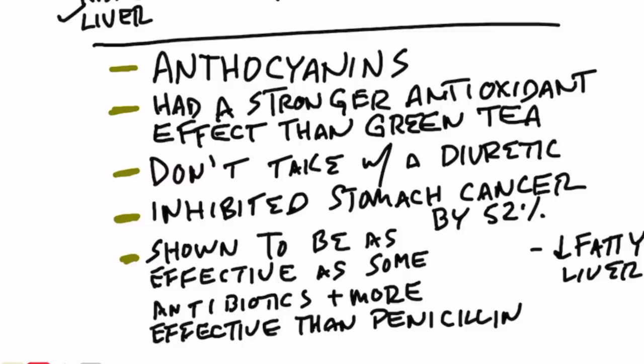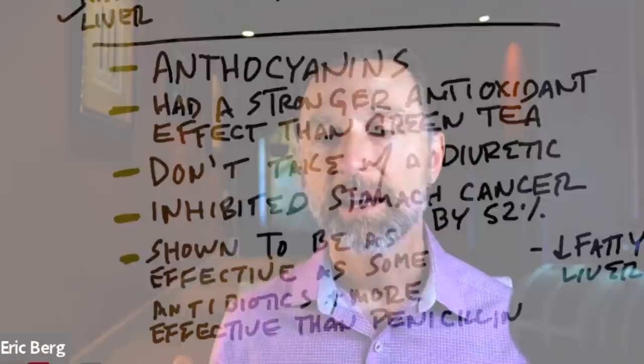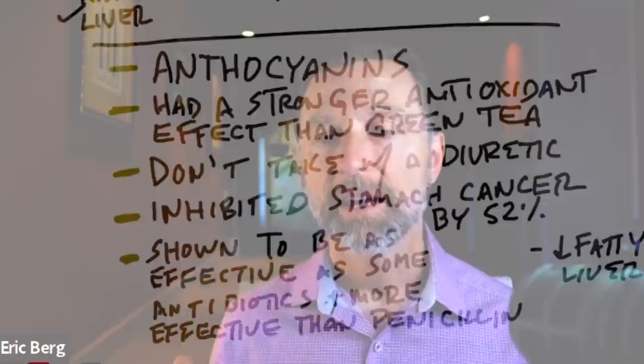The antioxidants in hibiscus tea are more powerful than green tea, which is fascinating. You don't want to take this tea if you're on a diuretic unless you check with your doctor, because this tea does act like a diuretic. So if you're drinking this tea and your blood pressure is being lowered, and you're also taking a blood pressure medication, you're going to end up with even lower blood pressure. So check with your doctor on that.